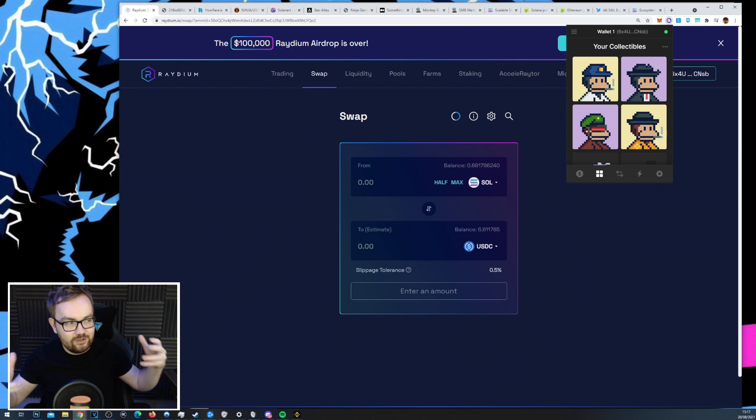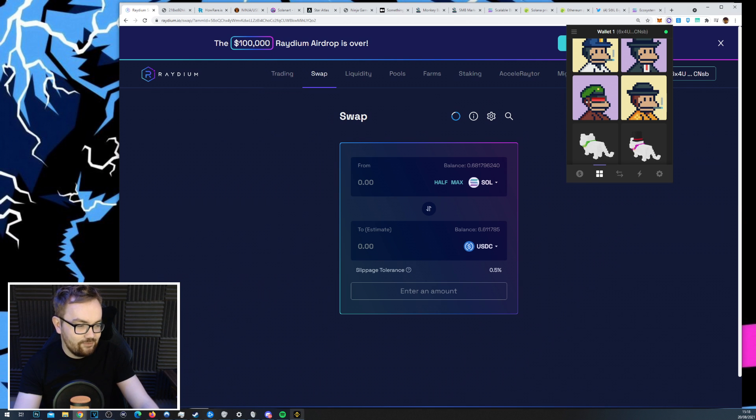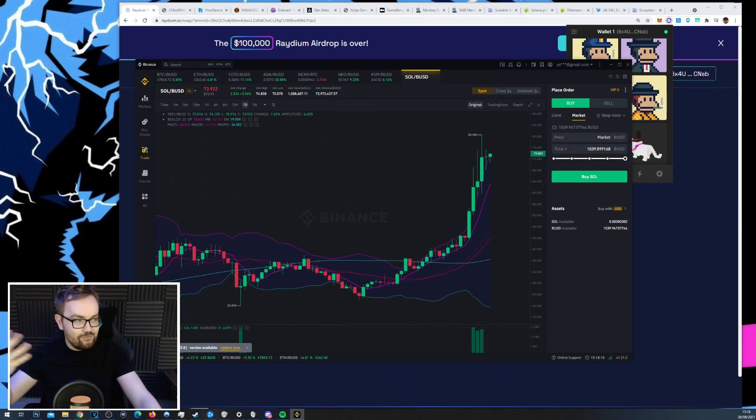Solana is a network where you've got so many companies, developers, games, and NFT projects building at the moment. Over the course of the next six to 24 months, if you're big into crypto or love a bit of degen trading, you're going to want to know how Solana works and how to get involved in some of these projects and drops.